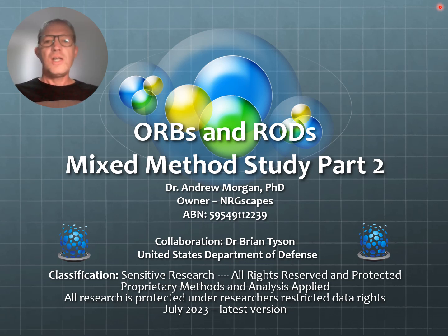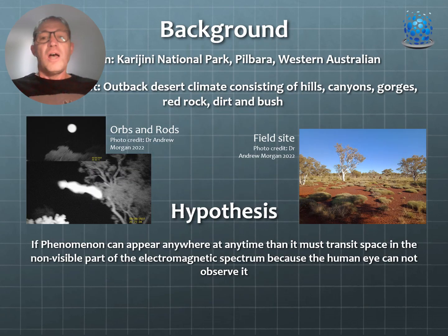Welcome to the second part of a mixed orbs and rods study conducted at Karijini National Park in collaboration with Dr. Brian Tyson from the United States Department of Defense and myself, owner of Energiescapes. This builds on the previous presentation, part one, which went into a lot of detail on anomalous orbs and rods found at the park, describing their characteristics, shape, motion, and what we thought was going on during the first field trip.